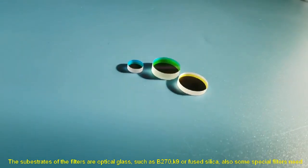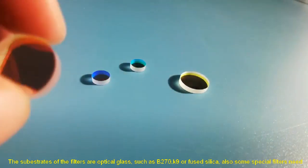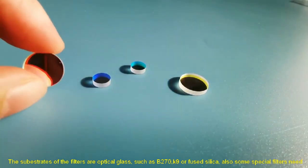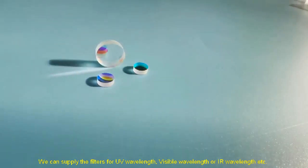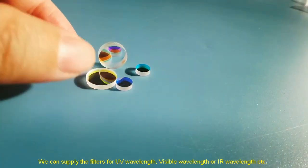The substrates of the filters are optical glass, such as B270, K9, or fused silica. Some special filters need silicon, germanium, or color glass as substrates. We can supply the filters for UV wavelength, visible wavelength, or IR wavelength.